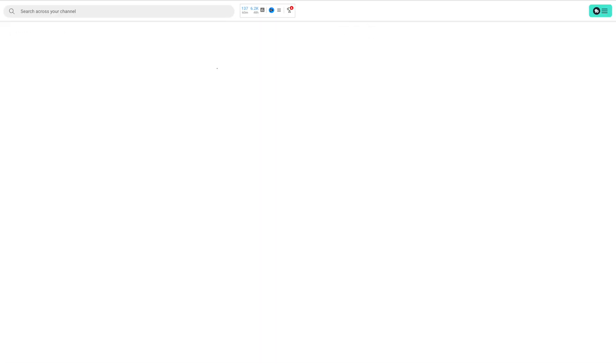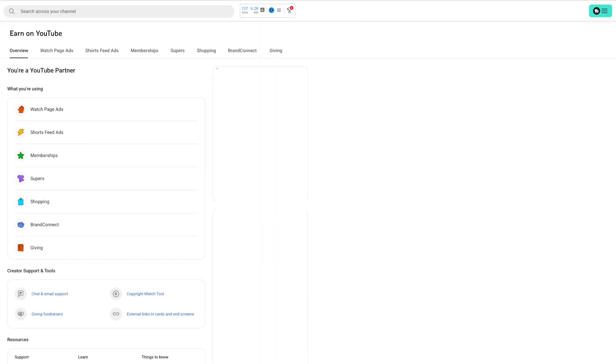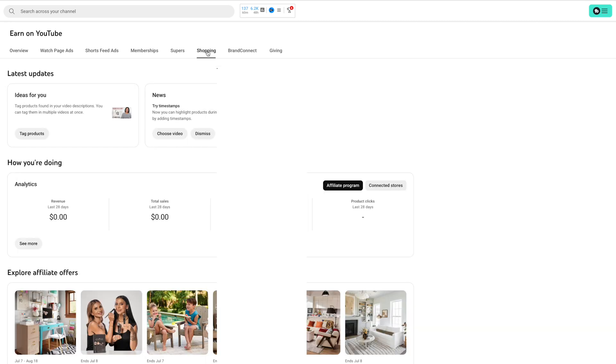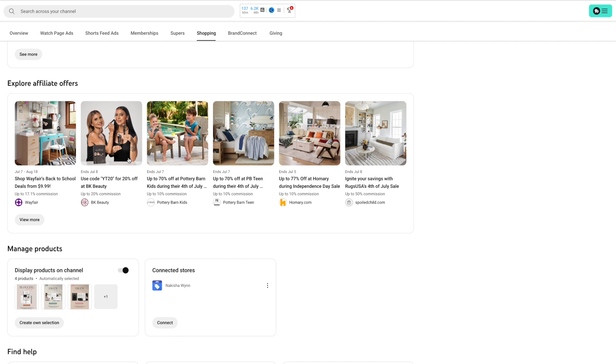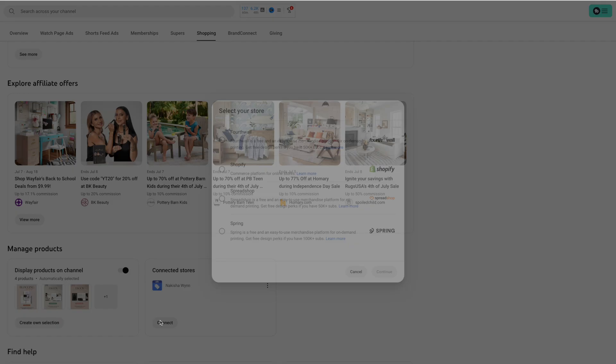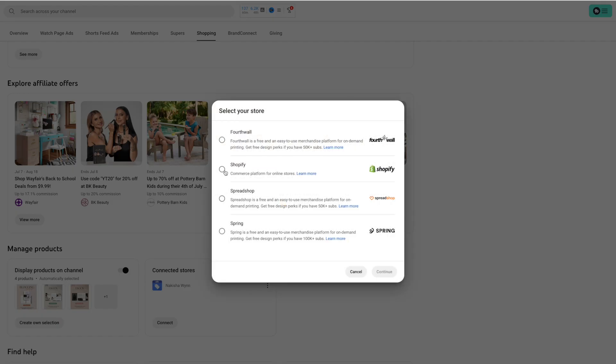Once you have that all set up and ready to go, let's get your Shopify store connected to your YouTube channel. We're going to head over to YouTube Studio and click on Earn. Then we're going to click on Shopping either there or up at the top. Then we're going to scroll down to where it says Connect and click on that. Then we're going to choose the store of our choice — in this situation, we are choosing Shopify.